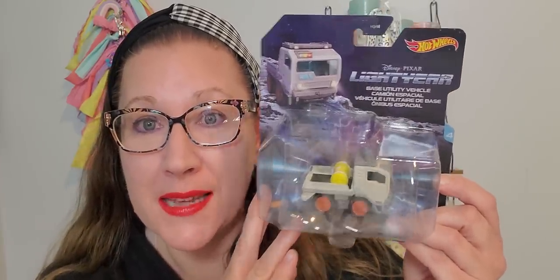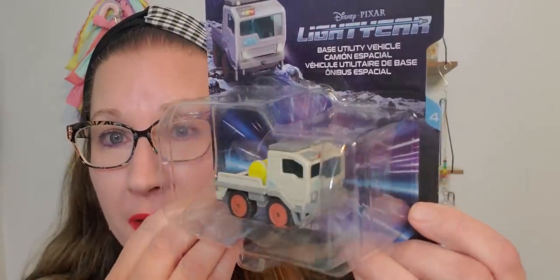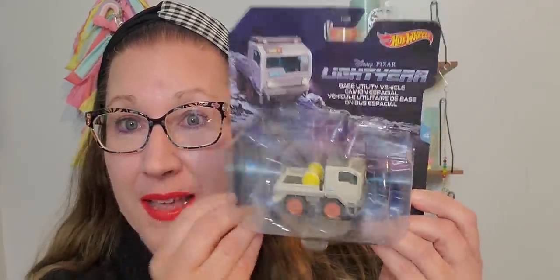I found this great toy and I absolutely loved it for my little cousin Murphy to put in his basket. This is the Hot Wheels brand Disney Pixar Lightyear Base Unit Vehicle — so cool. It's a Pixar Disney vehicle from Hot Wheels. They also had a jet and a couple of other ones to choose from in those bigger Hot Wheels packages. Murphy's going to get a kick out of it and think it's pretty fancy.